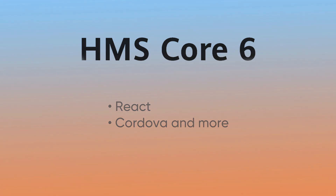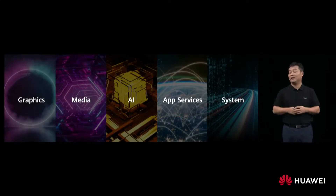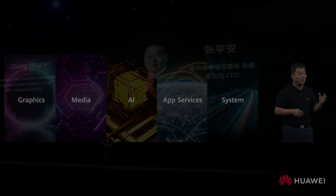Furthermore, HMS Core 6 focuses on key aspect areas of development such as graphics, media, AI, app services, and systems.